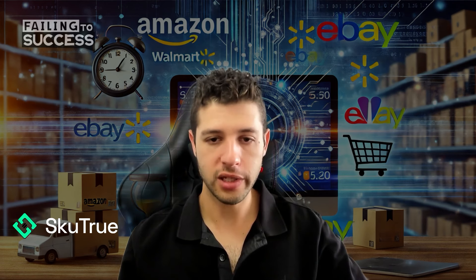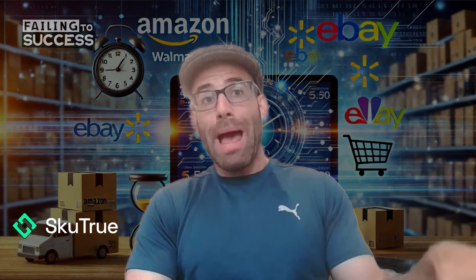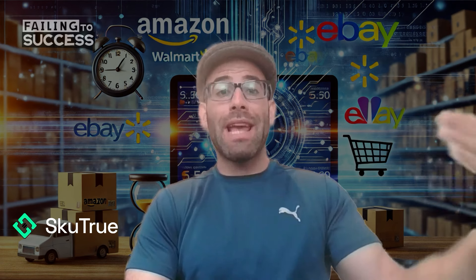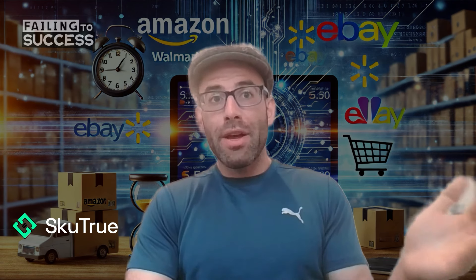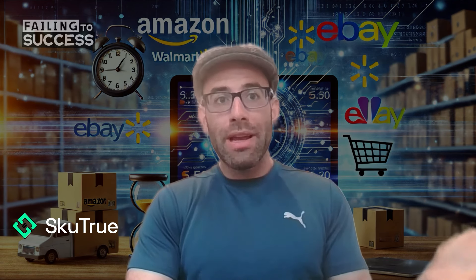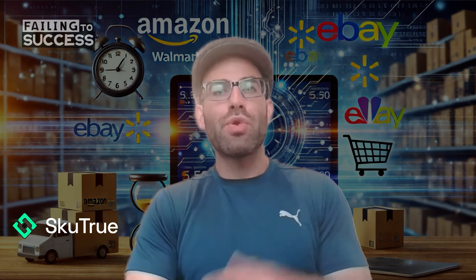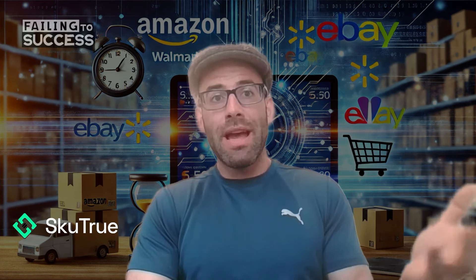Are those the core marketplaces you guys support right now? Currently our product is really one that helps people sell from Amazon to eBay and Walmart. So if you have an existing Amazon catalog and you want that catalog listed on eBay or Walmart with the click of a button, the web scraping we've done historically along with newer technologies like OpenAI's API and different LLMs allow us to translate that data in a way that's unique for your purposes and unique for your store.